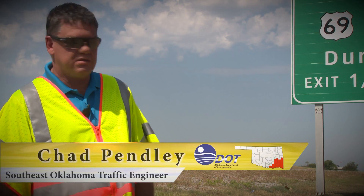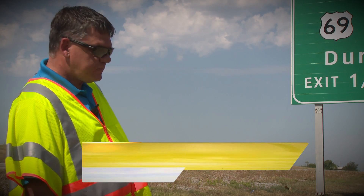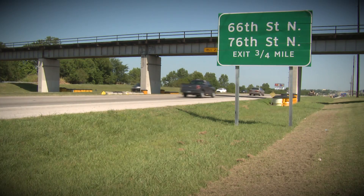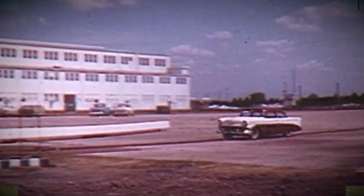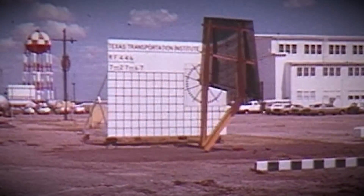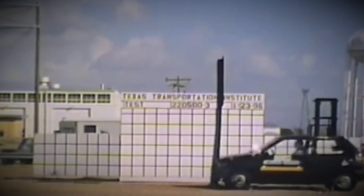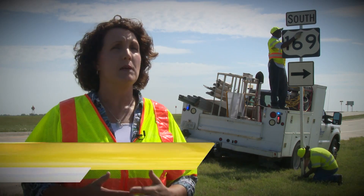If a vehicle was to impact this — it is on a double post, a large sign — it is set, and usually with a crash test, if a vehicle came off and was to hit that post, the bottom would break away and the post would push out and either have the sign go over the top of the car or be pushed out so that it's not coming through the windshield.